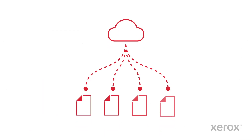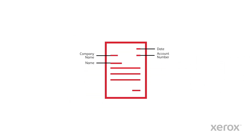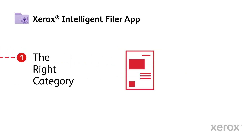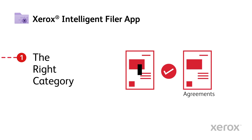There are many ways to get your files into a cloud repository, but Intelligent Filer will do it smarter and faster. Leveraging the power of AI, the Xerox Intelligent Filer app will analyze your entire document and then define the path forward. The right category — it all starts here by properly identifying the document type. AI will quickly assess based upon the content and structure of the document.